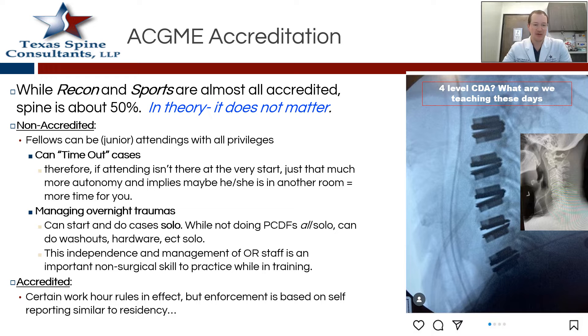Another thought is ACGME accreditation, which is an interesting topic. In arthroplasty and sports fellowships, almost all of them are accredited — that's pretty standard. But in spine, maybe it's about 50% of them. In theory, it doesn't necessarily matter if it's ACGME accredited or not. One difference could be that if it's not ACGME accredited, you as a fellow could actually be a junior attending, giving you just as much status as some of your mentors. A potential benefit is that you can time out cases on your own, start the case yourself — that's just more autonomy, the ability to maybe run two, three, or even four rooms based on the different laws of that city and state.